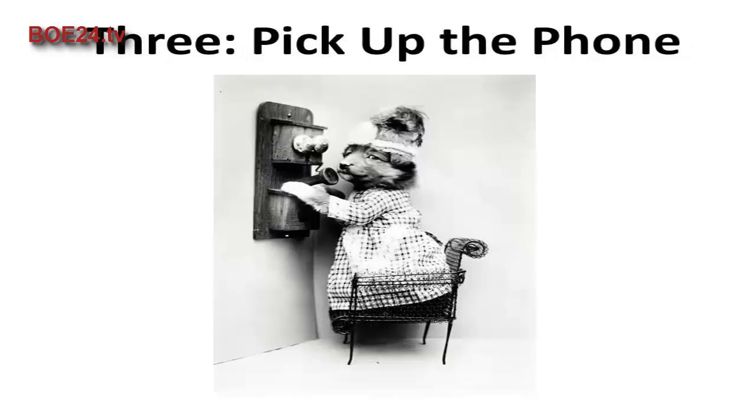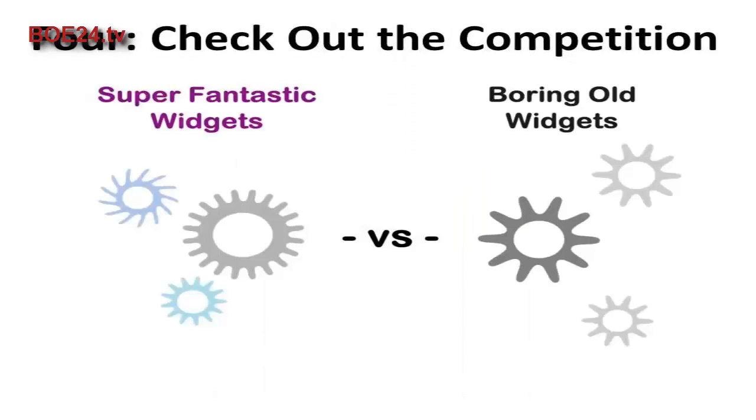Number three: pick up the phone. Call your customers directly and talk to them about their concerns and needs. This works especially well for marketers who are in the business-to-business space, but it can work in other markets as well. If you're genuinely concerned about your customers' problems they'll be more than happy to talk to you at length. This may seem intimidating at first, but there is no substitute for speaking to someone directly to find out what their needs really are.